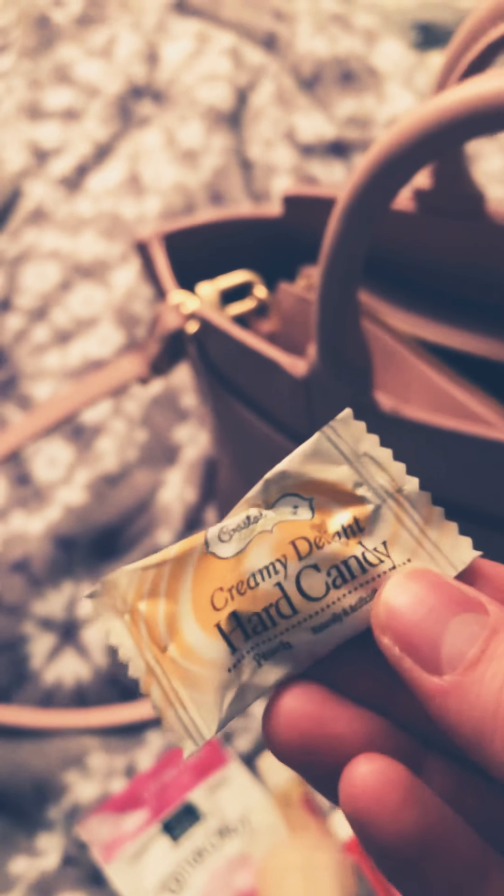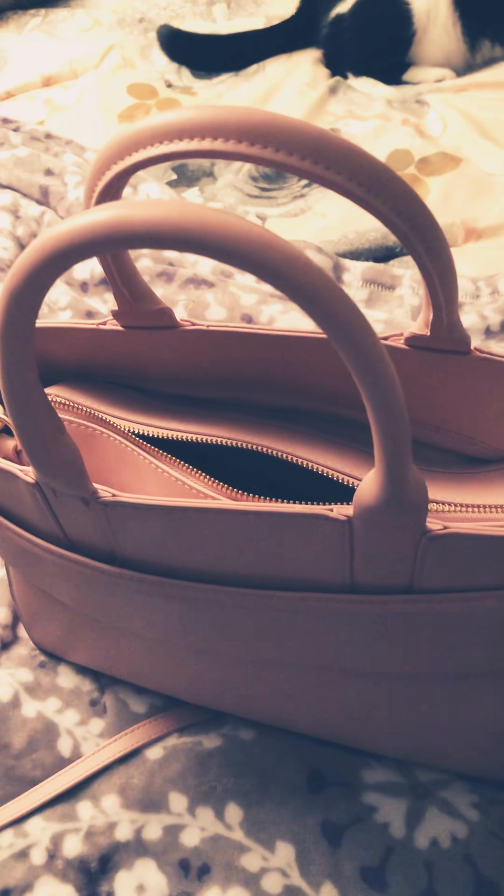I have a couple of these Creamy Delight hard candies in case I'm craving something sweet. I don't want to go crazy because I'm actually on Weight Watchers. I've actually lost 25 pounds already — I've been on it since February — so I try to watch what I'm doing.